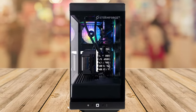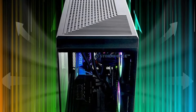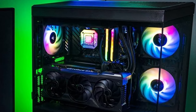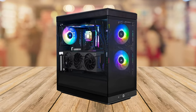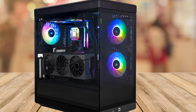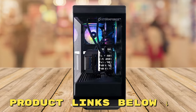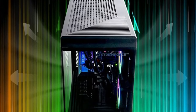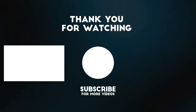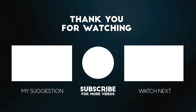In conclusion, the Stormforce Crystal Gaming PC is a game changer for any gamer out there. Whether you're into Warzone, Fortnite, or Starfield, this PC will elevate your gaming experience to new heights. The combination of top-notch components, exclusive features, and the killer design make it a must-have. If you'd like to check it out yourself at an amazing price, check out the links below. Thanks for watching — please consider subscribing, liking, and commenting if you enjoyed this video.